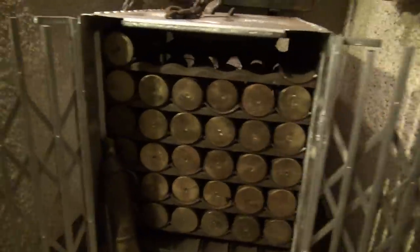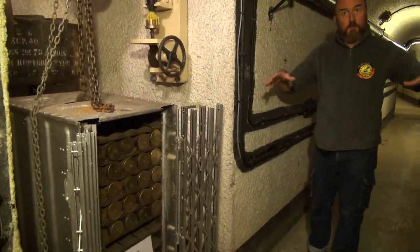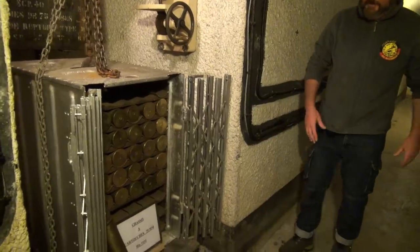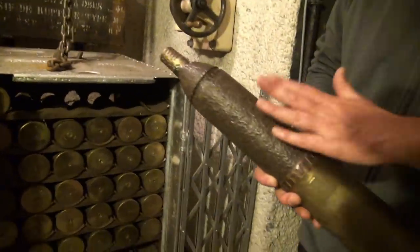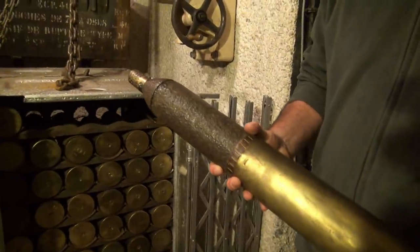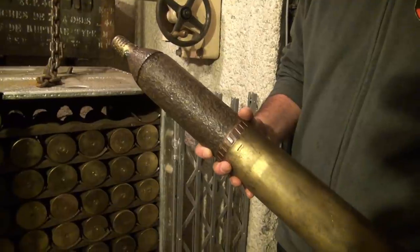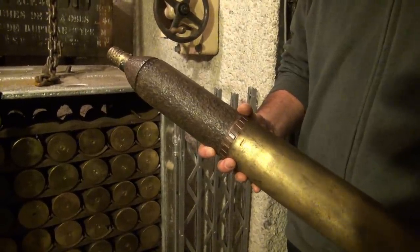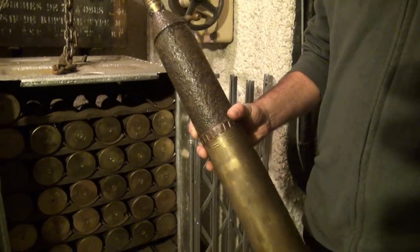Here on display are the 75 millimeter shells used by the artillery fortress to cover the infantry forts built around. This is not a really heavy caliber, but enough to make damage to the enemy and not enough to make damage to the block in case of friendly fire. So there was ammunition transportation down here.